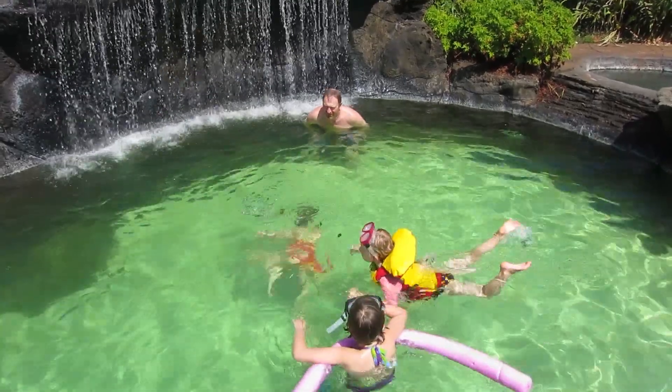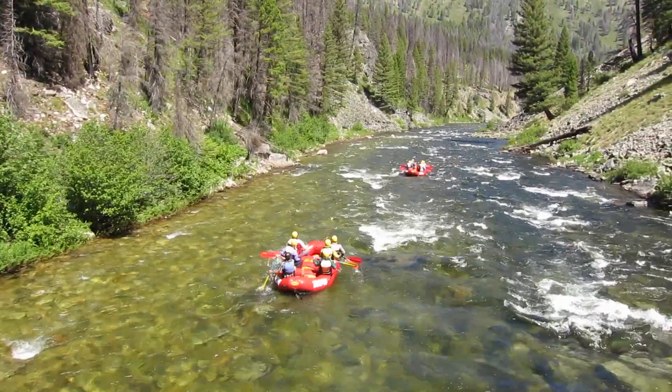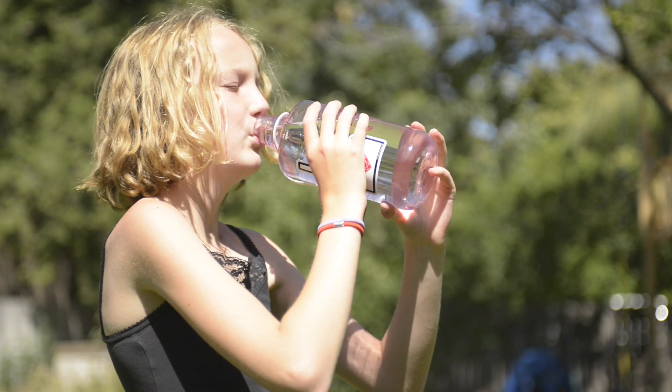One of the big things that people forget when they're out in the sun — even with the kids, out at the pool, or out at the lake — is to remember to drink. Not the sports drinks, not the local high energy drinks that everybody's saying you need to be drinking. I tell them water, water, water.